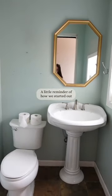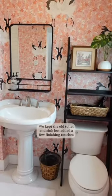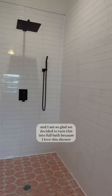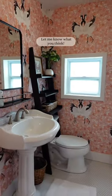A little reminder of how we started out and this is the bathroom now. We kept the old toilet and sink but added a few finishing touches and I am so glad we decided to turn this into a full bath because I love this shower but the star of the show is definitely this gorgeous wallpaper. Let me know what you think!